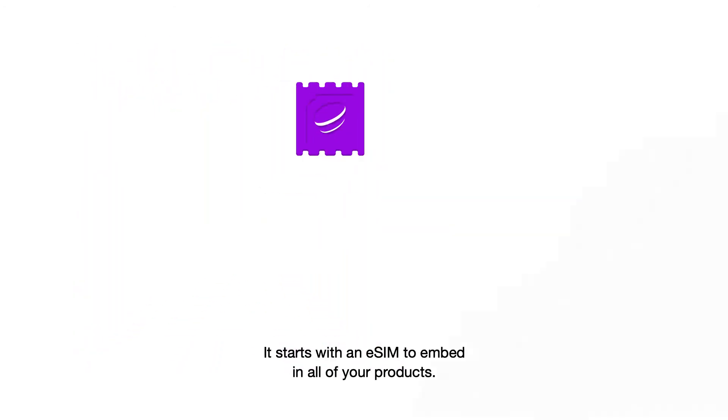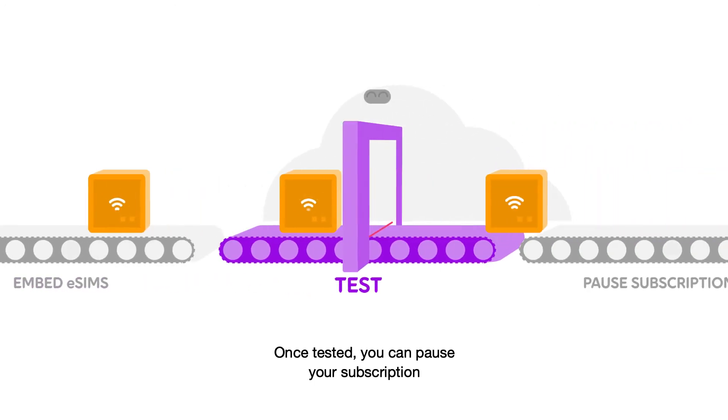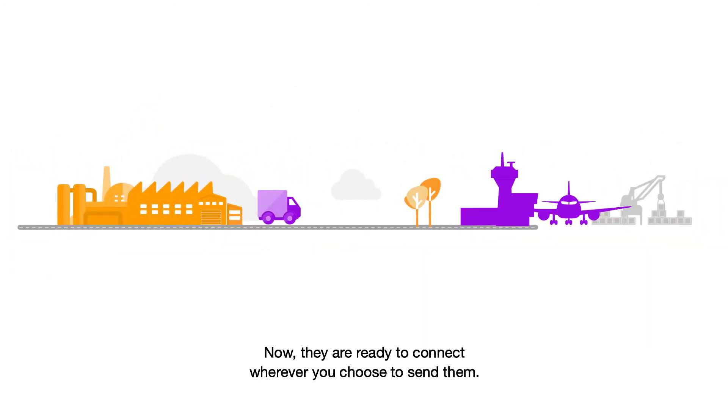It starts with an eSIM to embed in all of your products. Once tested, you can pause your subscription until each product is activated. Now they're ready to connect, wherever you choose to send them.